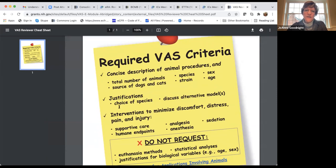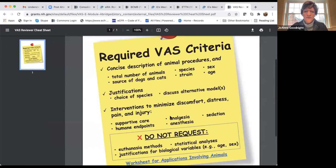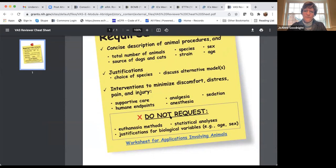The vertebrate animal cheat sheet covers: concise description of animal procedures, justification for choice of species, interventions to minimize discomfort, euthanasia methods, and statistical planning. Missing any of these elements will likely result in a poorer score on that criterion.